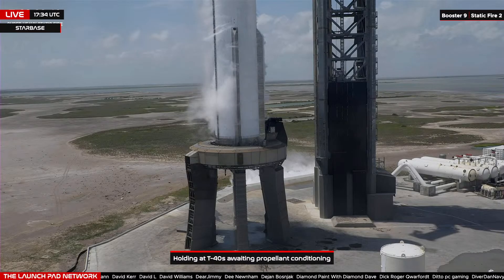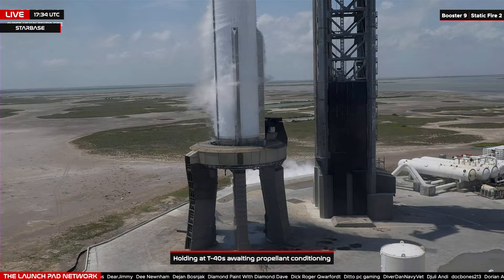We are still holding at T-minus 40 seconds. We'll hold here for a little bit longer, still watching the temperatures on those fuels. Once we're in the desired range, we'll see the clock come back up and we will start counting down.